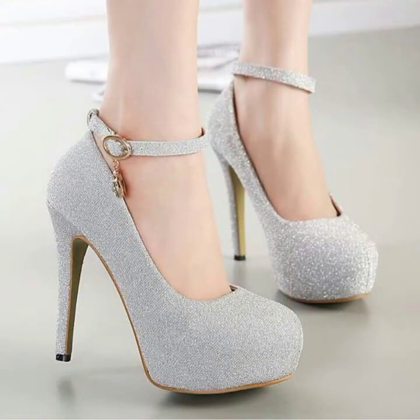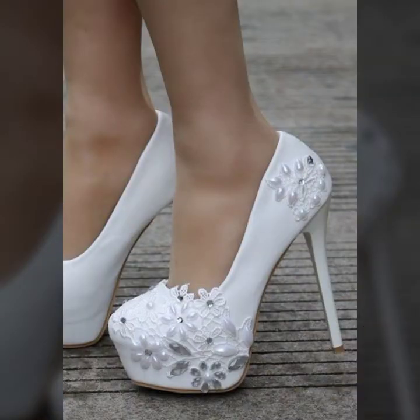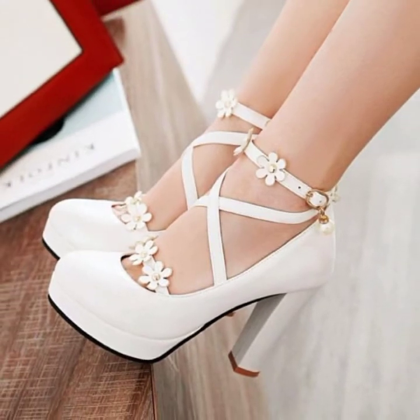These shoes are available in many different colors: Silver, Golden, Pink, White, Purple, Black, Orange, Red, Gray, and many other different colors.